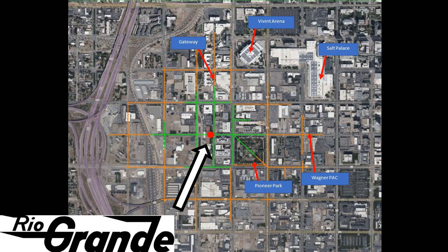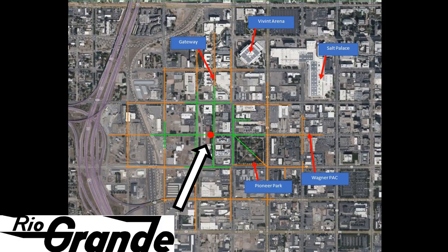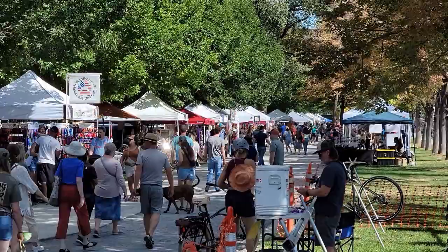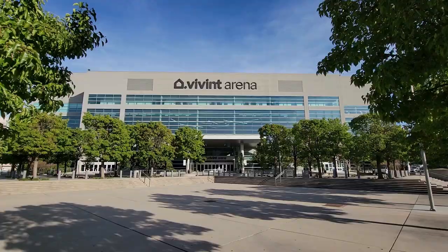Planners consider a comfortable walking range to be one quarter mile, with a maximum average range of half a mile. Translated to Salt Lake City — home of the largest city blocks in the world — the average pedestrian will walk comfortably for only a block and a half, with a maximum range of three blocks before it gets too far to be practical. Let's go for a walk and I'll show you what I mean.